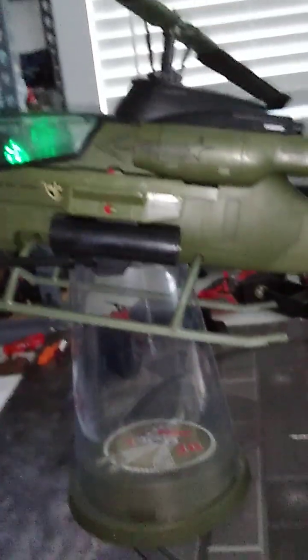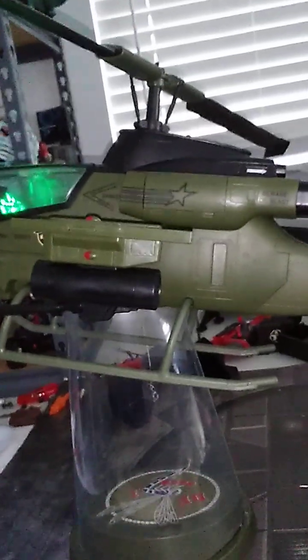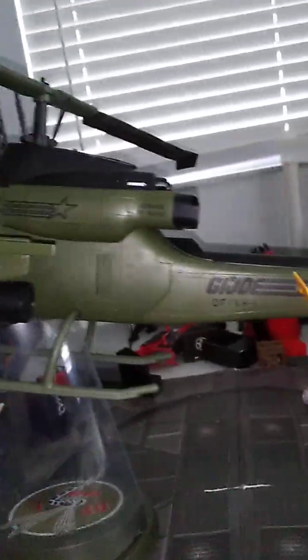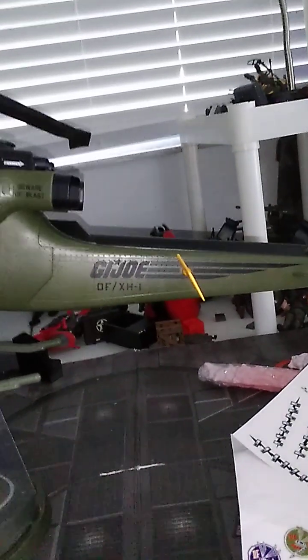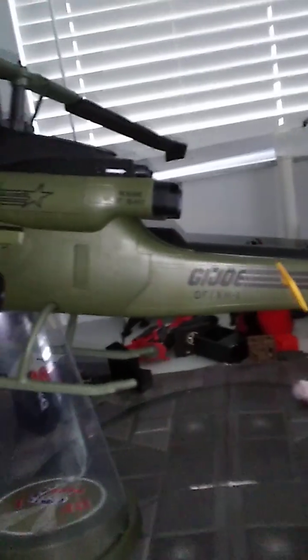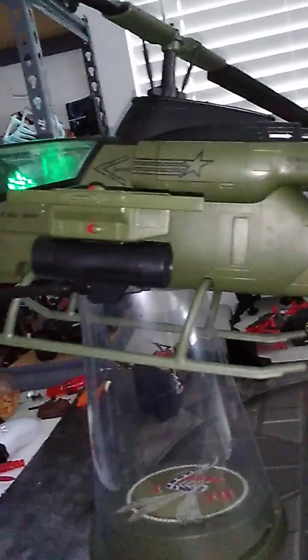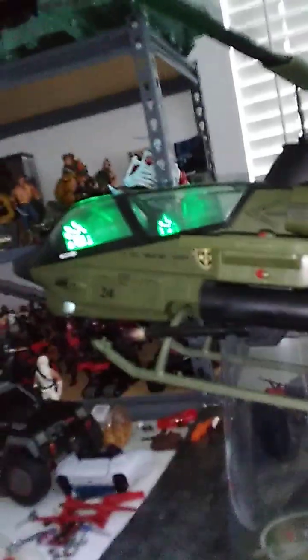There is one helicopter in the G.I. Joe arsenal that proves a classic wouldn't always work. It has to be the Dragonfly, with a body and design based on the United States Marine Corps AH-1T Sea Cobra. But with a customization of the G.I. Joe team, the Dragonfly is tough enough to fly through almost any weather condition and operates the brightest day and darkest night.